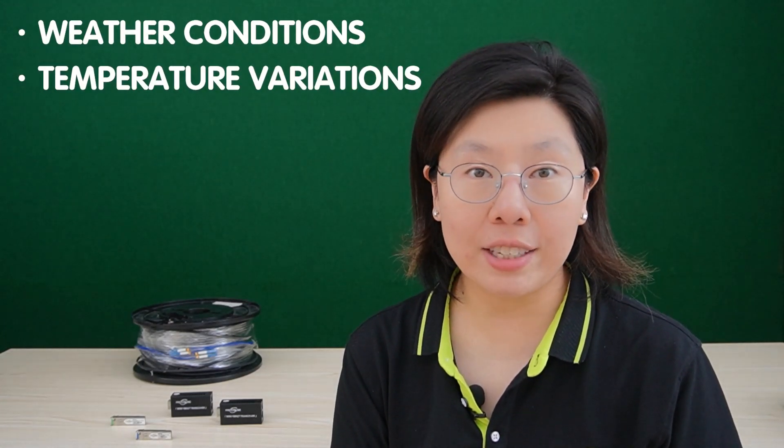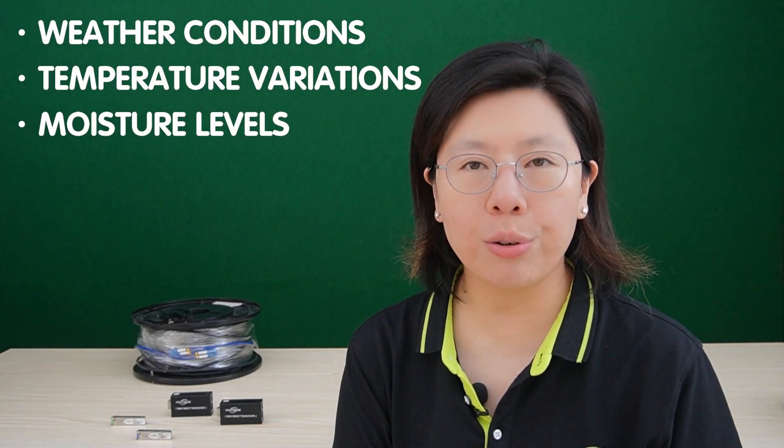By blending a nuanced understanding of current needs with a forward-thinking approach, you can make decisions that not only meet your immediate requirements but also position you for long-term success in an ever-evolving technological landscape. When diving into outdoor networking considerations, a comprehensive approach involves a meticulous examination of environmental factors and physical constraints, including the dynamic interplay of weather conditions, temperature variation, and moisture levels.